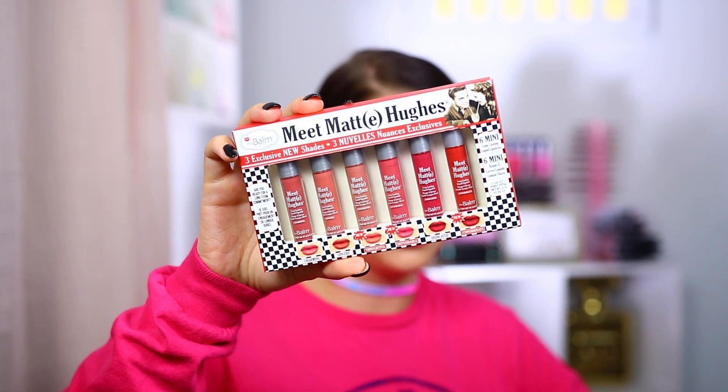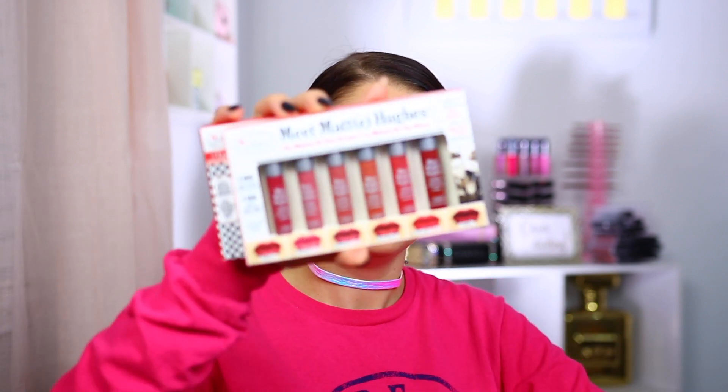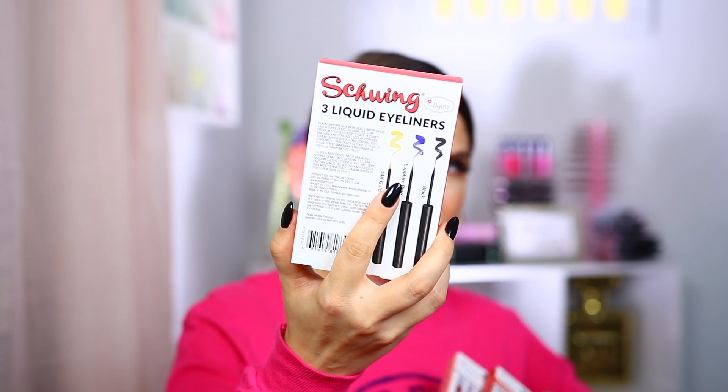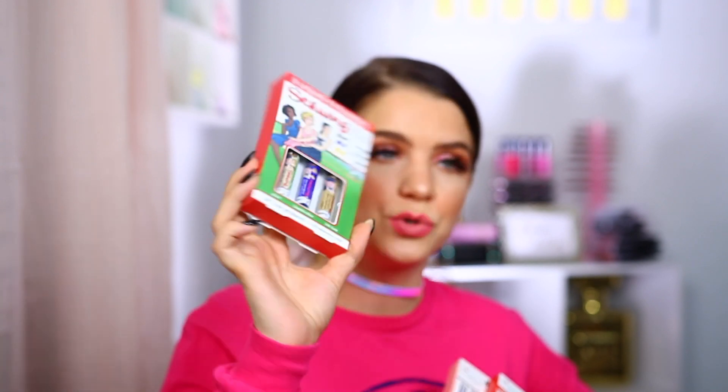This one up next is from The Balm. It says here are some of their new launches to get you in the holiday spirit. The cuteness! They have the Meet Matte Hues set with three new shades. We also have the Matte of Your Dreams set with more colors. Oh my gosh, and their Schwing Eyeliner — I didn't know they had a blue! So this set has the original black, a sapphire blue, and a 14 karat gold. Two new colors, all full size.